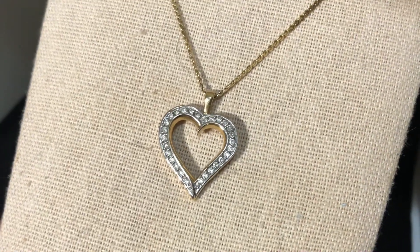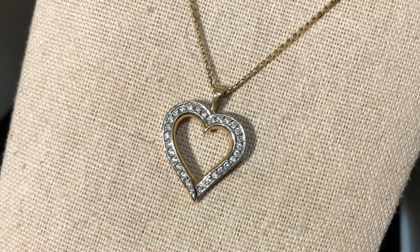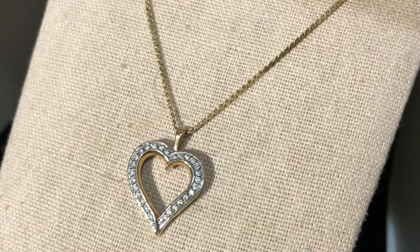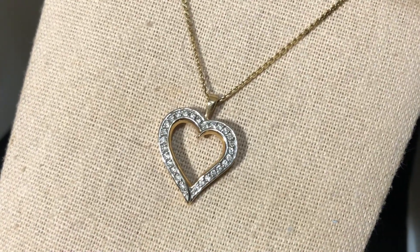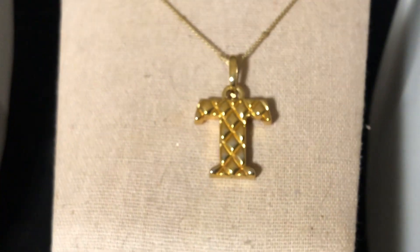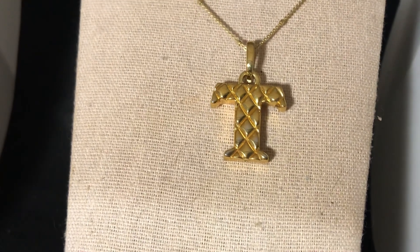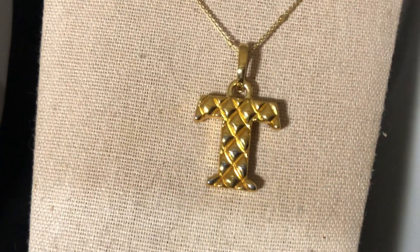Then I wore this gold and diamond heart. Very pretty. I should probably wear it more often, but I enjoyed wearing it. And then I also wore this puffy quilted letter T for my name. I get lots of compliments on this every time I wear it. I actually have this pendant in a few different initials, but this is the one I wore.